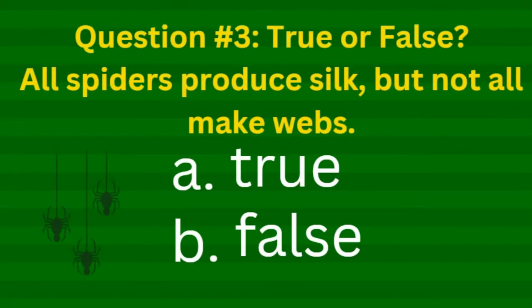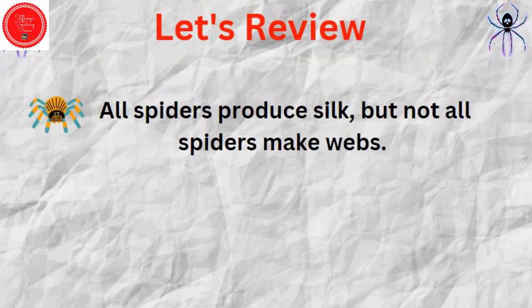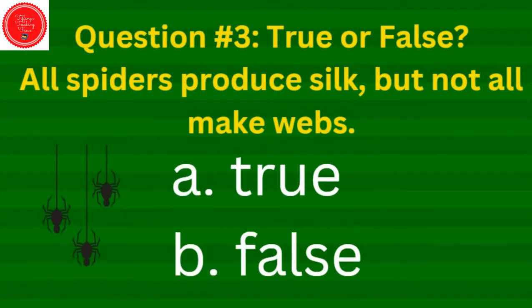Here's our last question. True or false: All spiders produce silk, but not all spiders make webs. Is that true or false? All spiders produce silk, but not all spiders make webs — the correct answer is true.